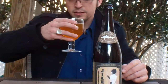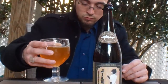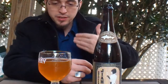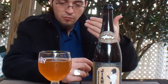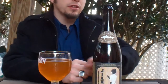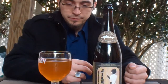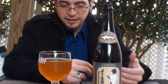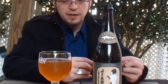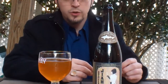On the palate you get muscat and honey. The malt build plays lighter than it appears, because they did use rice or rice syrup, and it kind of lingers with that muscat flavor to it.